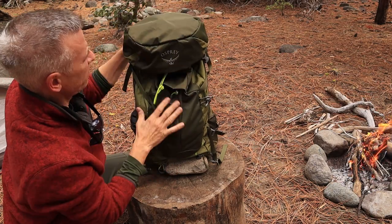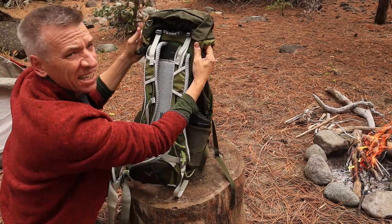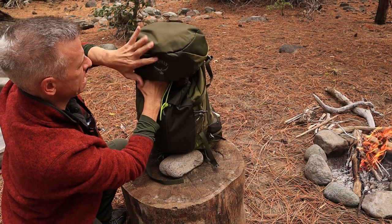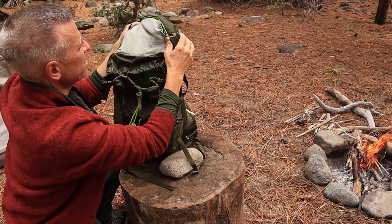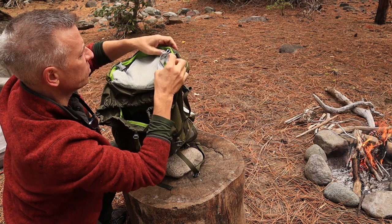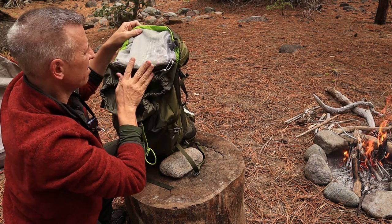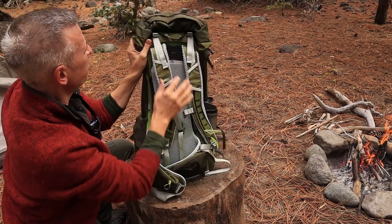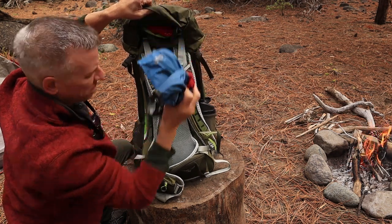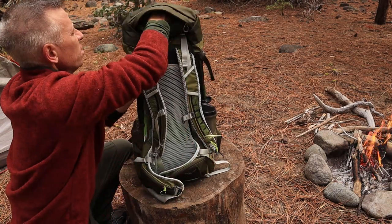Starting at the back here, we have the top lid. The lid does not remove — I thought it did, but it does not. That's okay because I'd rather keep it on anyway. Underneath the top lid, which is a pretty good size, there is a mesh pocket with a key holder. Good zipper on it. I'll probably put my phone, camera, and wallet in there. On the other side is your main compartment for the top lid — one zipper on top — and you can get quite a bit of stuff in there. It's reachable when the pack is on your shoulder.